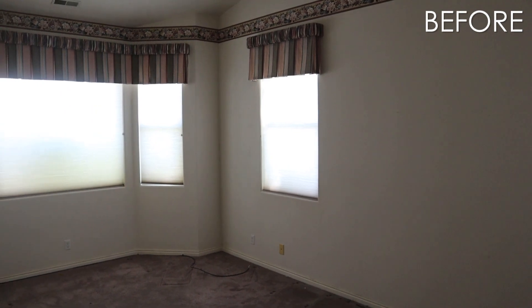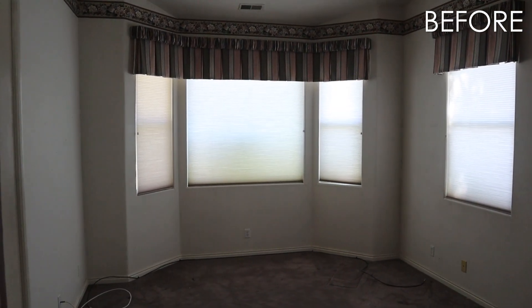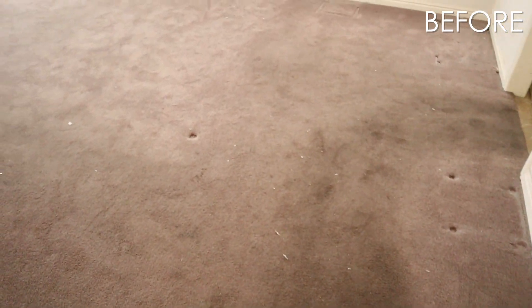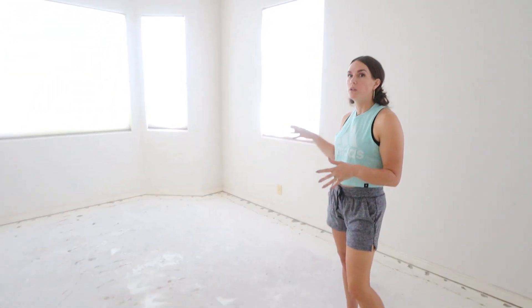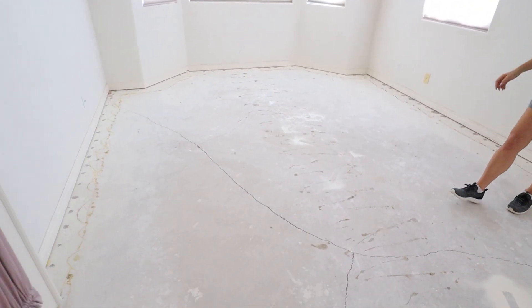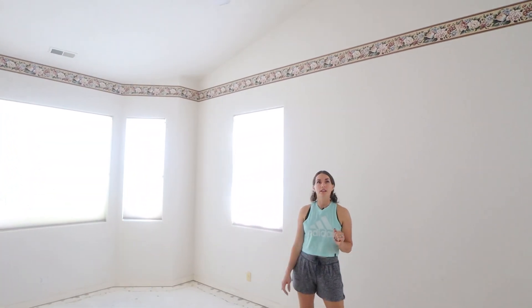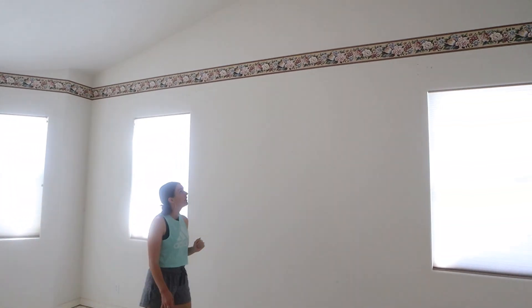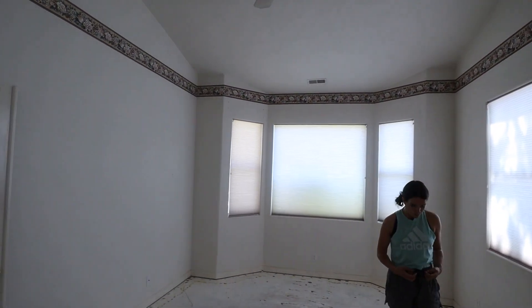We have really gutted this place almost more than I even realized we were going to, because when we first saw this house it seemed like it was all cosmetic, but then you start realizing all the things that need to go. Here we are with concrete floors, and we didn't go down to the studs at least. We still have walls, but these walls are covered in floral borders, so that's fun — we still need to tackle that. At least it's not a full floor-to-ceiling wallpaper.